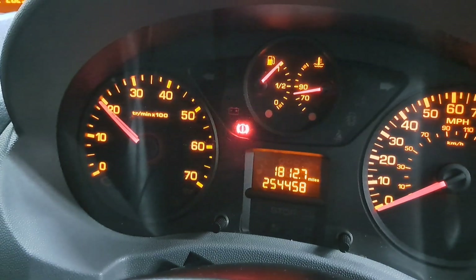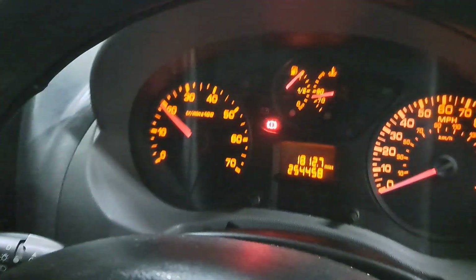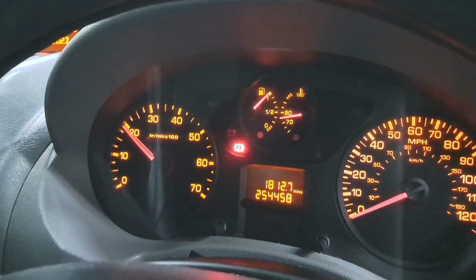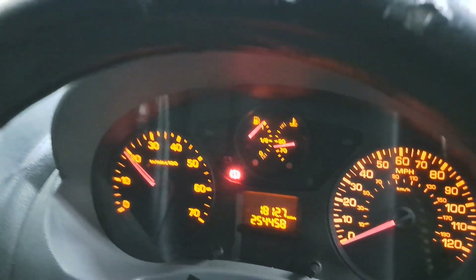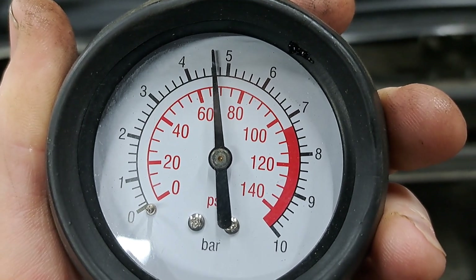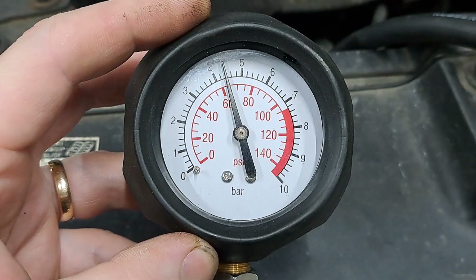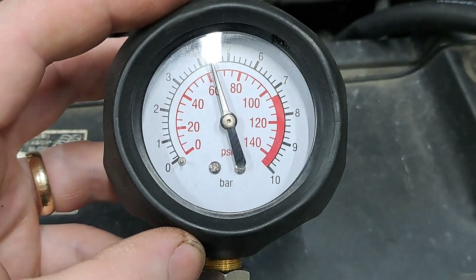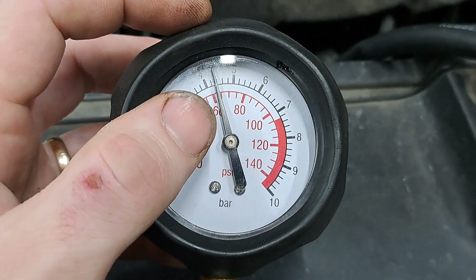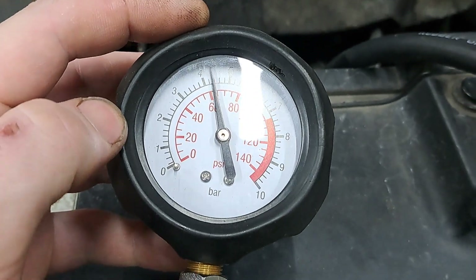We are now creeping up at 2,000 RPM — almost at operating temperature, so the thermostat should open soon, which means we'll be good to do our actual test. We have dropped a tiny bit, but we are about 4.8 bar at 2,000, so that's good. Now we are actually coming up towards full operating temperature and it is dropping off — this is why you can only do this test at operating temperature.